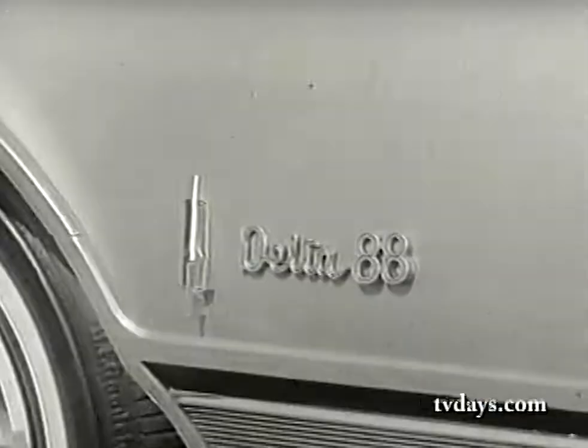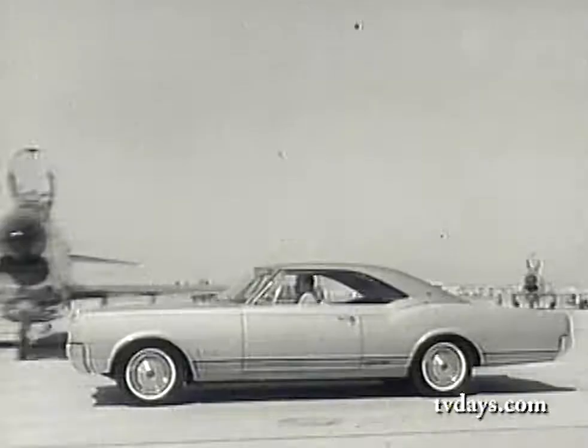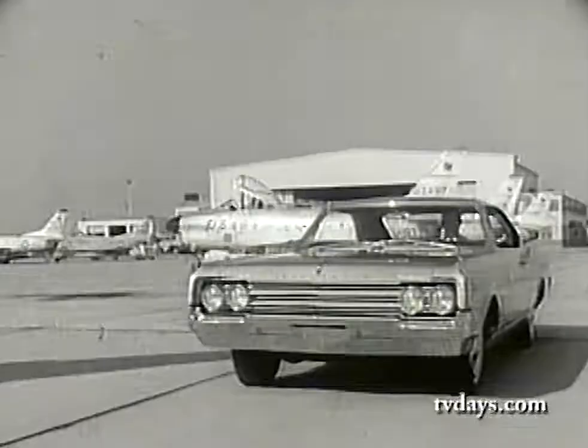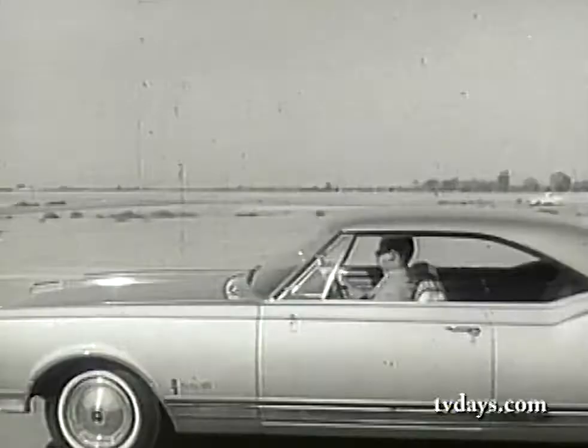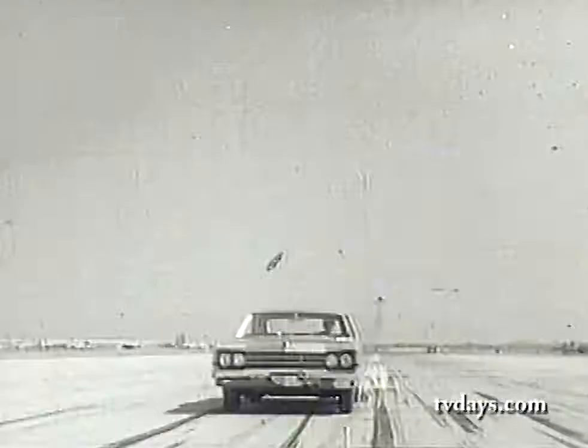Delta power: Oldsmobile's new Super Rocket V8 engine. 425 cubic inches big, up to 370 horsepower if you wish. Equip it with smooth new Turbo-Hydromatic drive, and it's a gentleman in traffic — a real extrovert on the expressway.